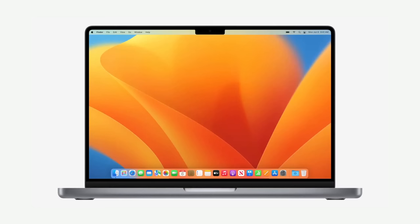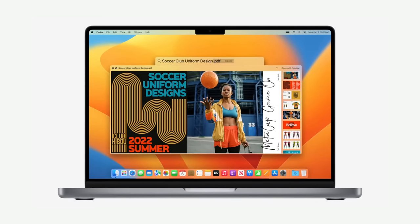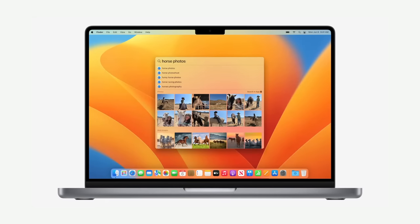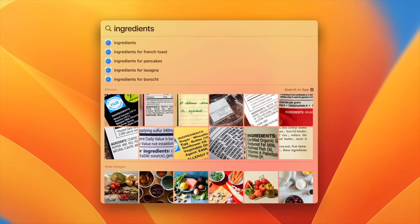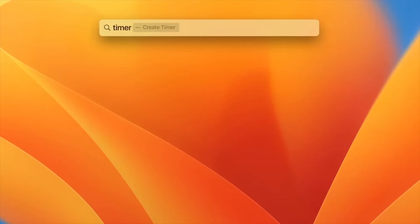One of my favorite macOS features is also getting an upgrade. Spotlight is a great way to search or simply launch an app. With the update, you can also now peek at a result with QuickLook. With macOS Ventura, Spotlight can also search photos from your library, Mac, or the web. Using Live Text, you can search for text inside images, or start a timer, or run a shortcut.